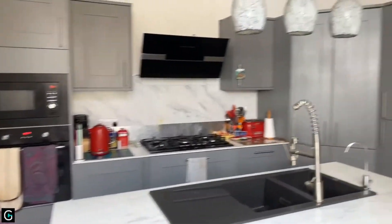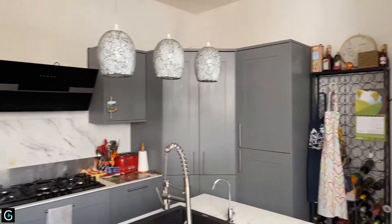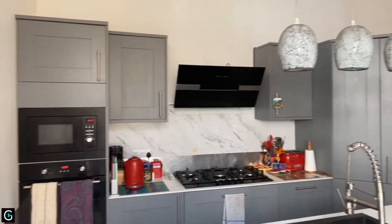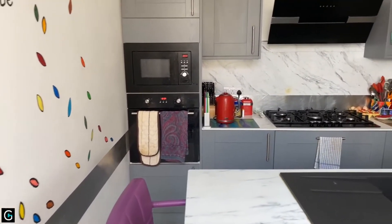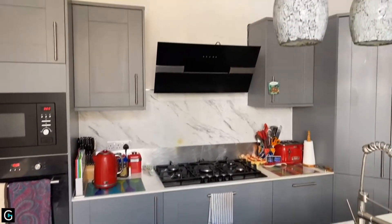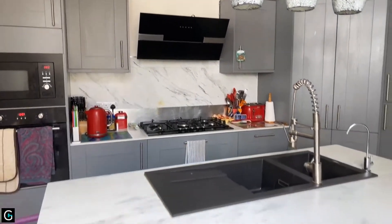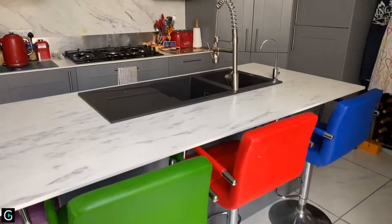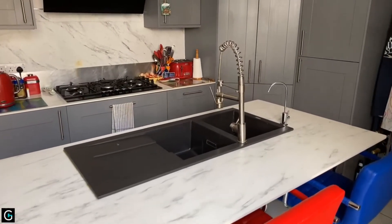The kitchen measures 13'1 by 11'10. Modern grey wall and base units, high level oven and integrated microwave, a nice big five-burner gas hob with an extractor above. And then you've got this lovely kitchen island with a big double bowl sink unit.